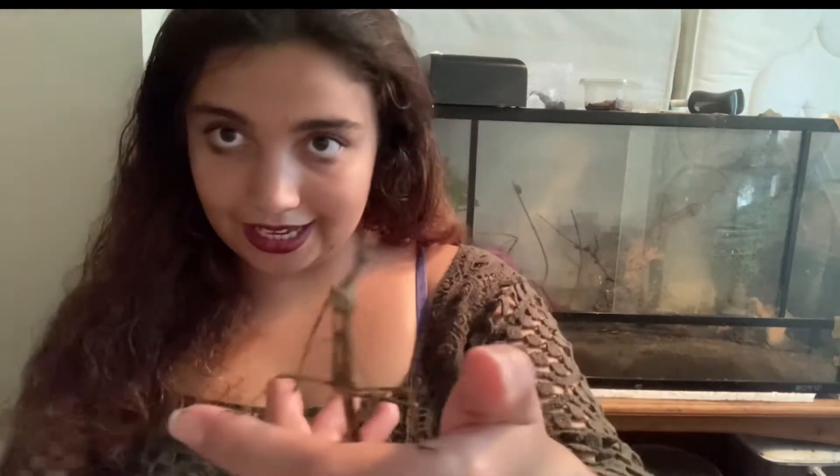Insects are fantastic — mine just jumped away for a second! So today we are going to talk about a very interesting insect who keeps jumping around. If I have to go get it, I do apologize, but that's just the nature of the insect.